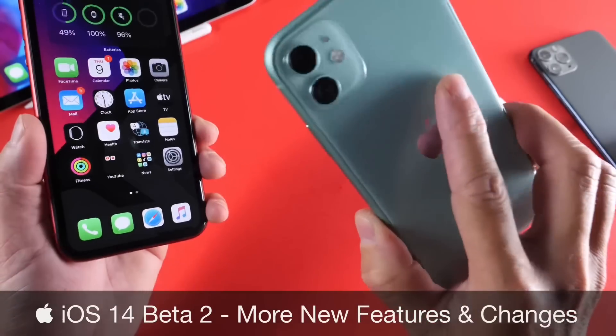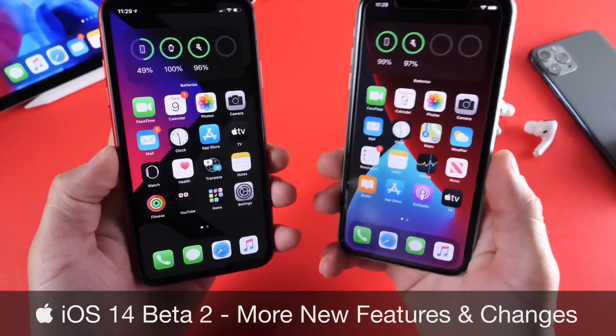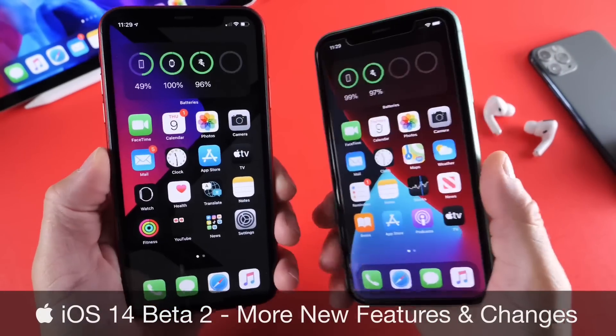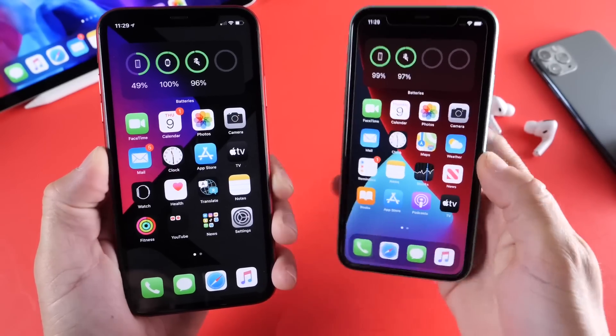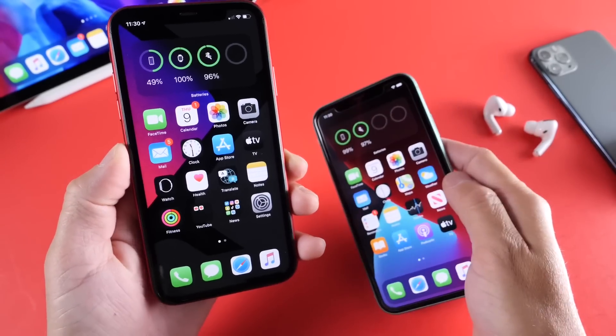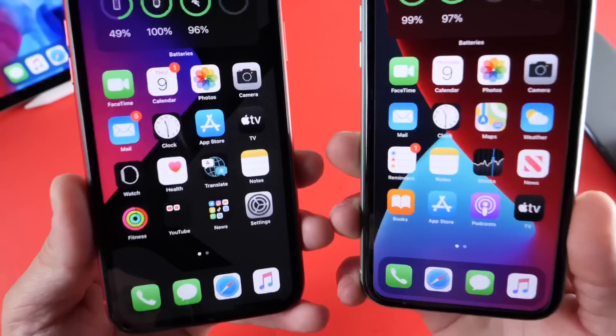This iPhone 11 is running Beta 1, and this one is running Beta 2, just for reference so that I can compare and show you some of the latest changes. If you haven't watched my initial coverage on iOS 14 Beta 2, links will be in the description down below. In this one, let's take a look at some additional new features and changes.